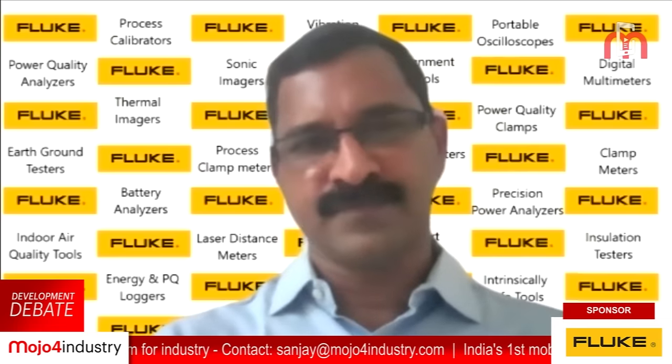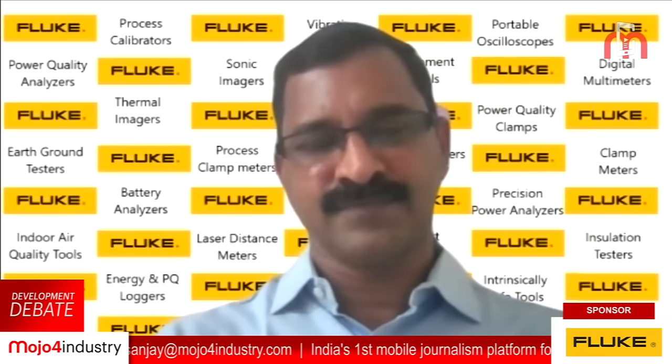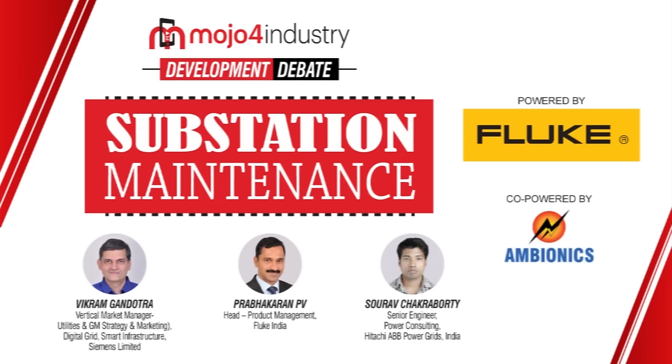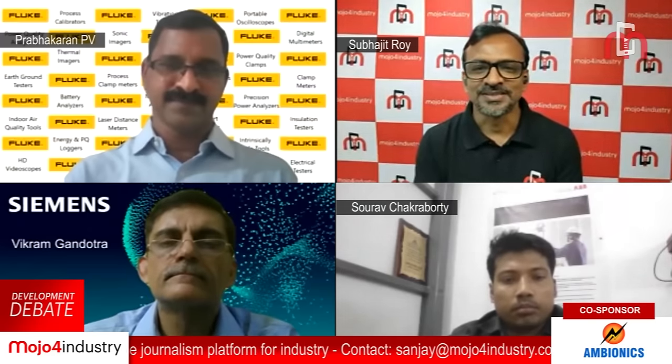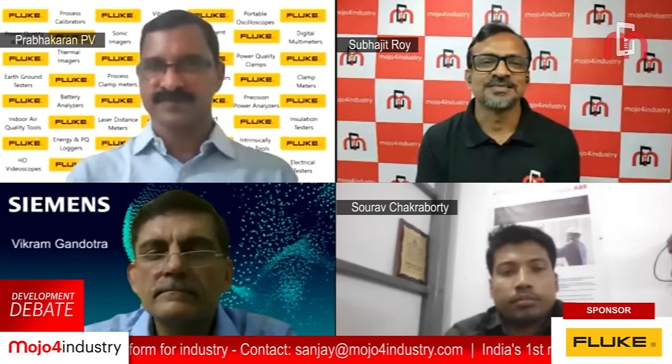Thank you so much Mr. Prabhakaran — it was an enlightening presentation on advanced test and measurement equipment for substation maintenance. Now we are going to have a panel discussion on maximizing substation resiliency through predictive maintenance. Can I start with Mr. Gandhutra to talk about the importance of predictive maintenance for substation?